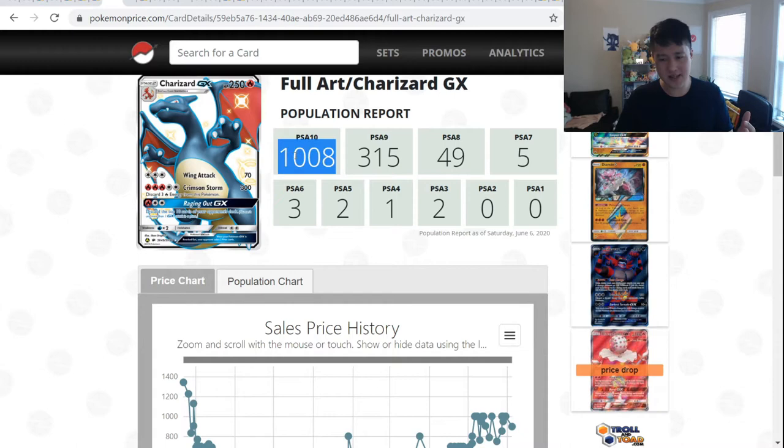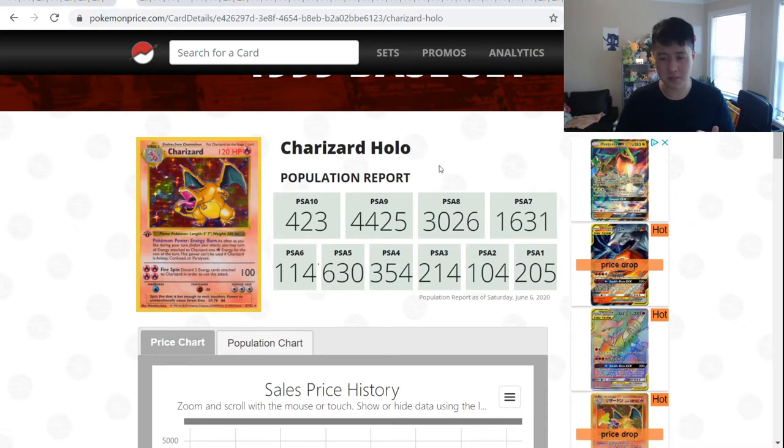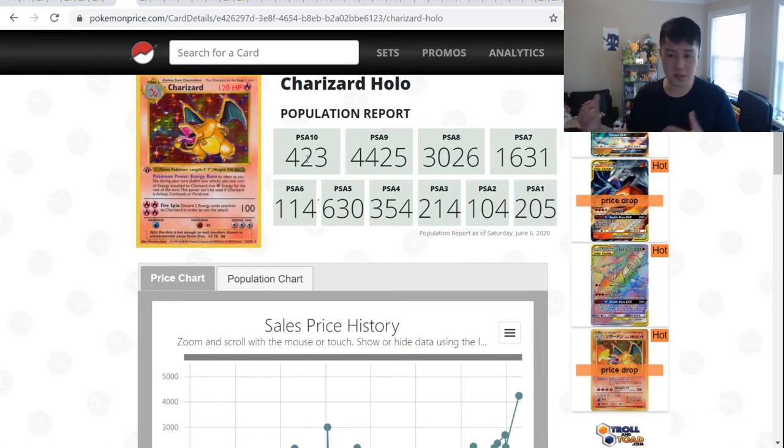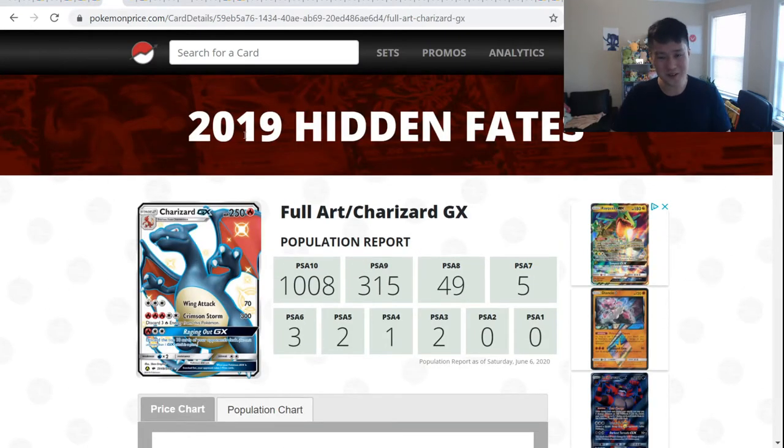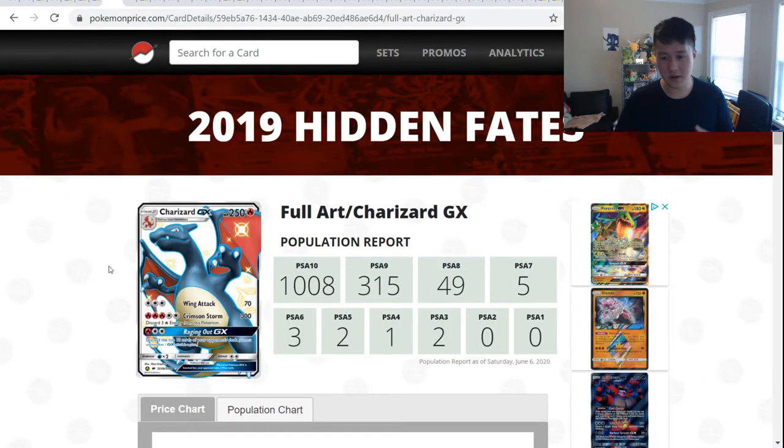Just to give you an idea of how many PSA 10s that is — let's look at the Base Set unlimited Charizard from 1999. There are only 400 PSA 10s from that card, with a super high print run. Now this recent 2019 card already has 1,000 PSA 10s. The ratio between 10 and 9 for Hidden Fates is 3 to 1, versus roughly 1 to 10 for the Base Set Charizard. So yes, I have to imagine this is a bubble for Hidden Fates Charizard PSA 10.